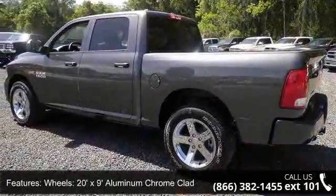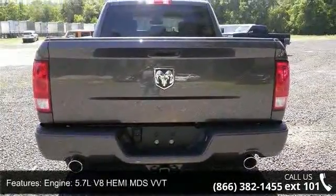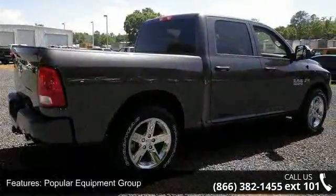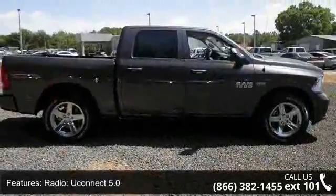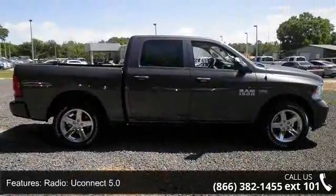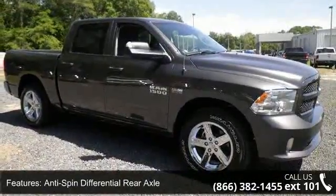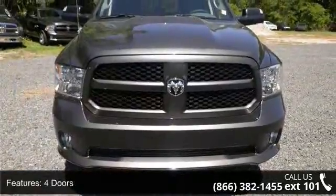Enjoy these notable features: Quick Order Package 26J Express, 20ft x 9ft aluminum chrome clad wheels, 5.7L V8 Hemi MDS VVT engine, popular equipment group, Uconnect 5.0 radio, anti-spin differential rear axle, park view rear backup camera, 4 doors, 4-wheel ABS brakes, and 5.7L V8 engine.